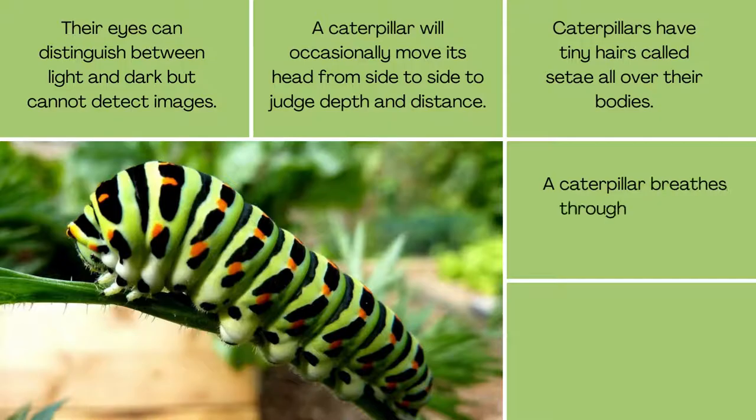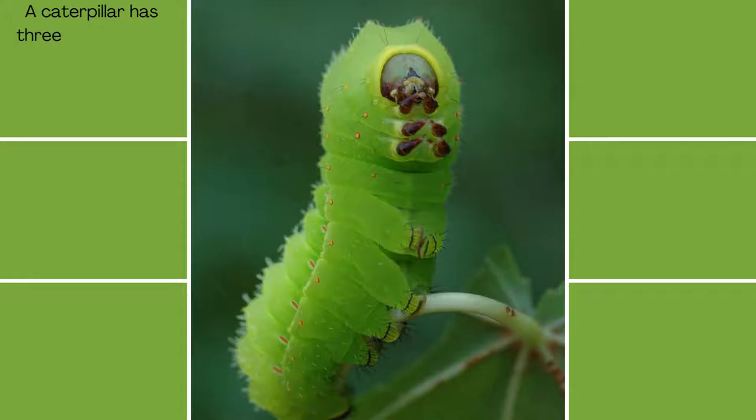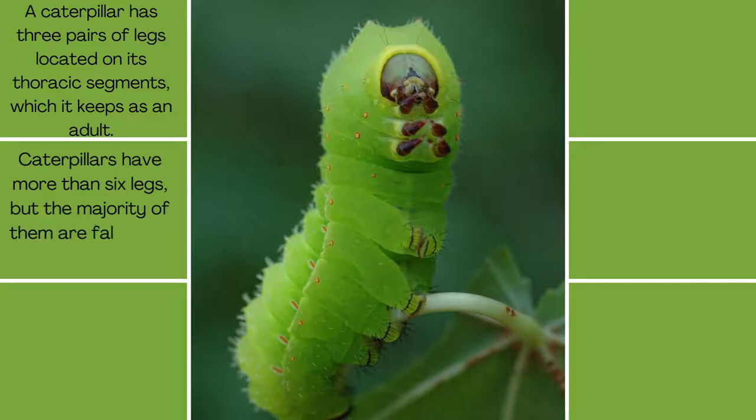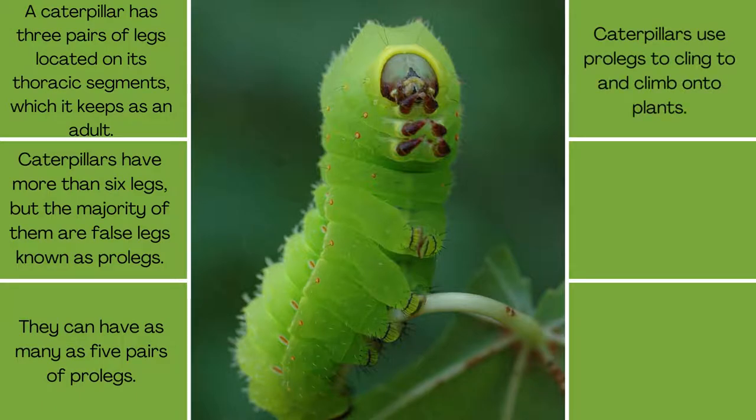A caterpillar breathes through tiny holes known as spiracles. Caterpillars have tiny hairs called setae all over their bodies, and they can detect touch using their setae and antennae. A caterpillar has three pairs of legs located on its thoracic segments, which it keeps as an adult. Caterpillars have more than six legs, but the majority of them are false legs known as pro-legs, and they can have as many as five pairs. Caterpillars use pro-legs to cling to and climb onto plants.